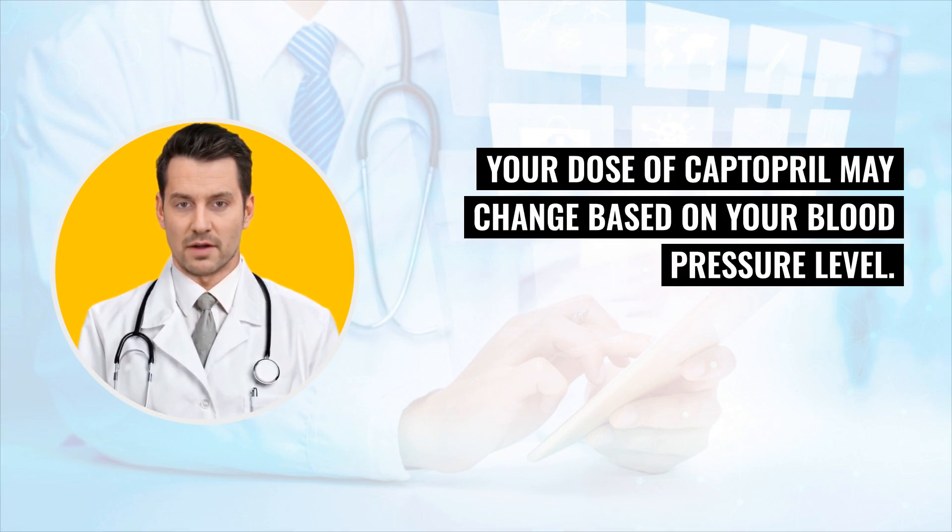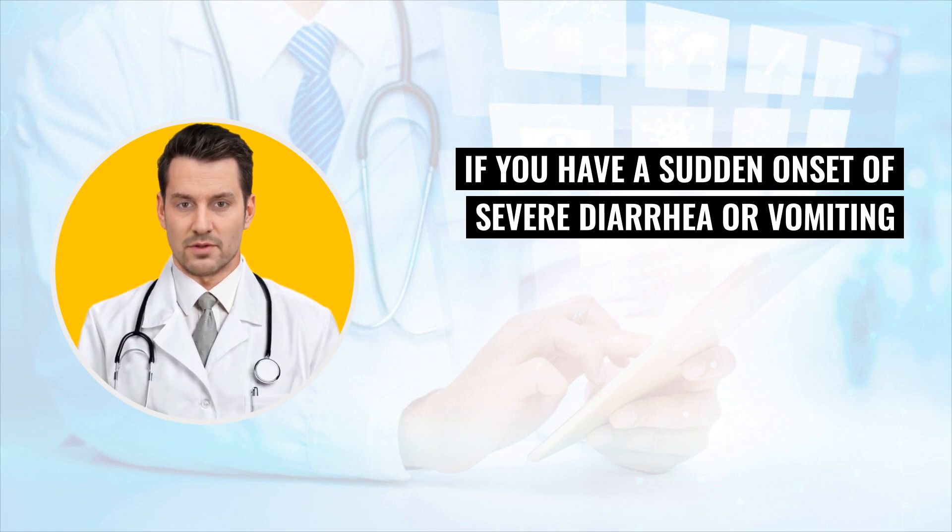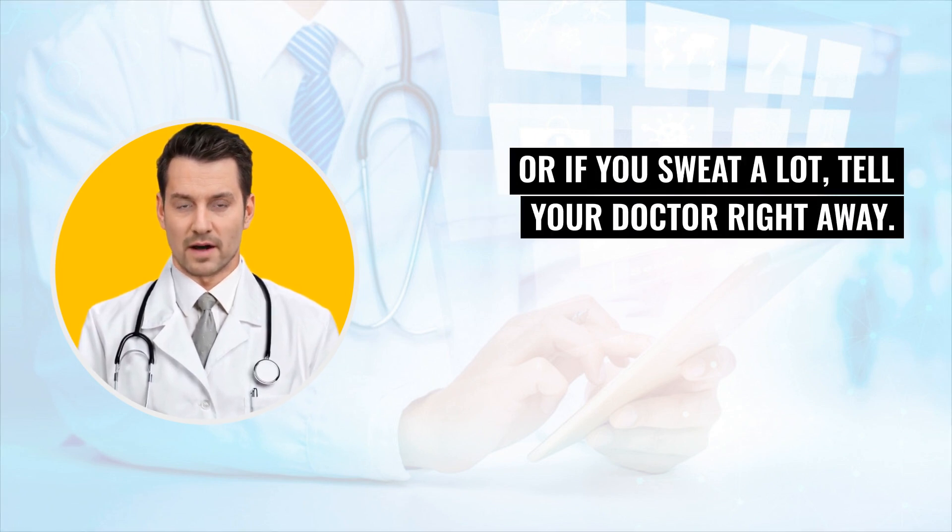If you have a sudden onset of severe diarrhea or vomiting, or if you sweat a lot, tell your doctor right away. This loss of body fluid may decrease your blood pressure.